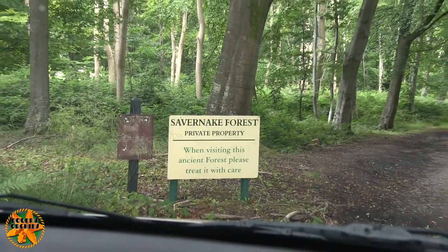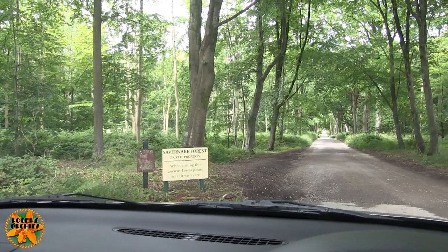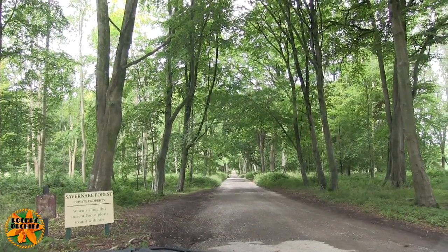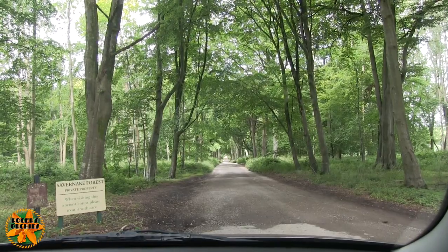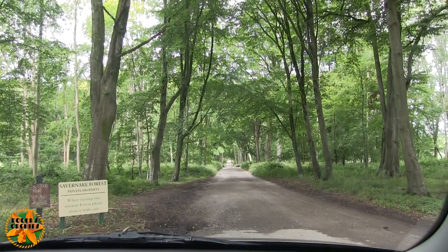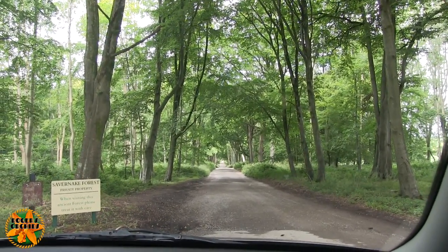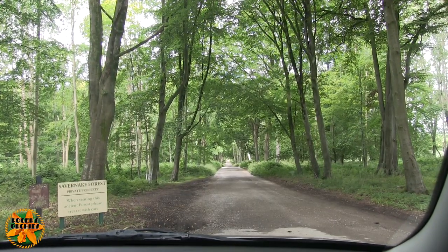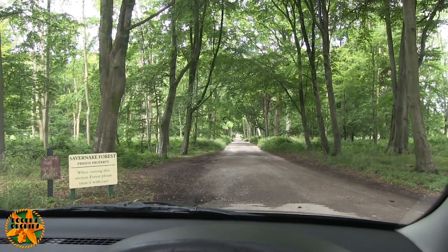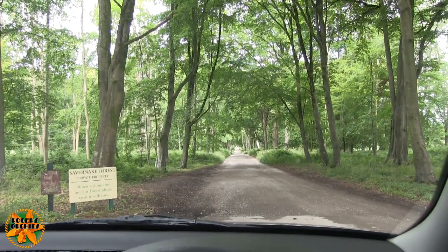Otherwise it wouldn't mention visiting, would it? It's a very ancient forest and I'm hoping at some point we can find some of the ancient trees. The problem is I've only ever come into this forest from the other end and didn't come in very far, so I don't really know the layout that well. All I know is that I'm pretty sure this is Grand Avenue, which for a road through a forest is a bit of a grand name, but to have a long straight road in a forest is unusual.